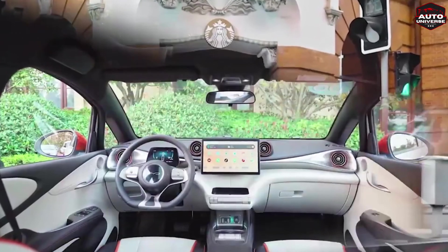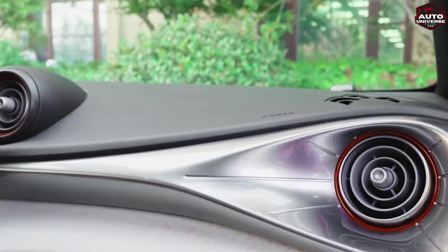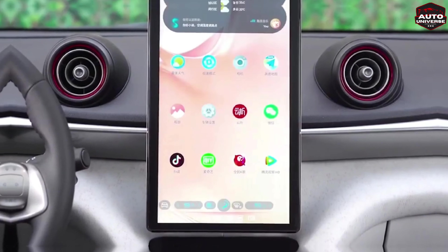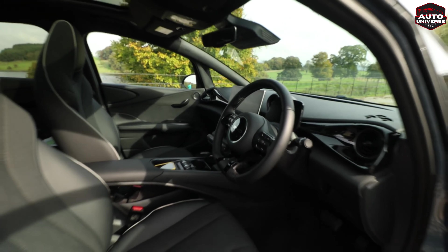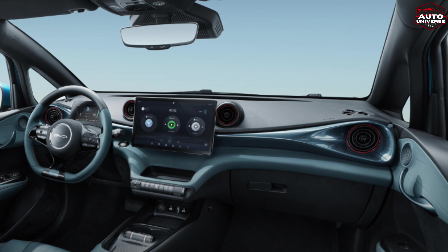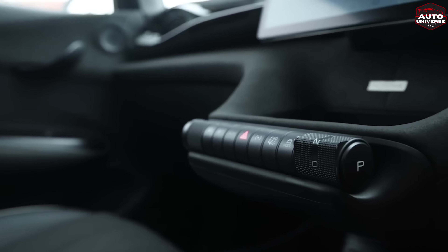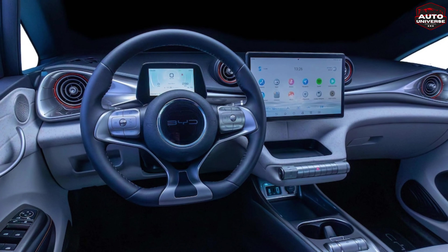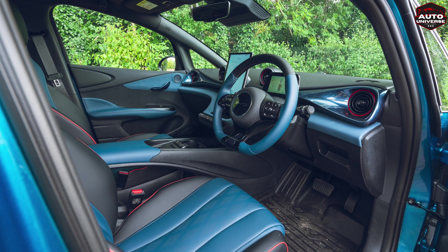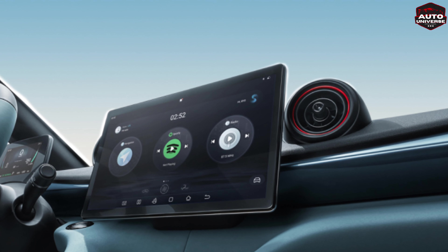The futuristic suspended center console design creates a modern, dynamic driving environment, with its metal trim detail running across the entire dashboard forming a beautiful minimalist curved surface. The large dominant display screen serves as the center of a connected universe, integrating intelligent voice and connected car functions to allow the user to drive without distraction while adding intelligent entertainment to the experience.